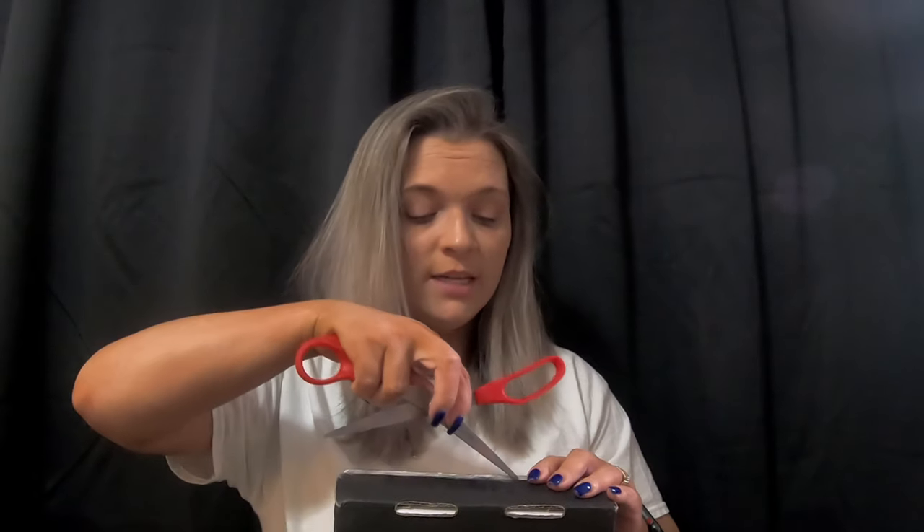On May 29th the shipping label was printed for this package, but it did not get to the post office until June 8th. I understand that California is still under a major lockdown, I get it - but why are you printing my shipping label and telling me it's been shipped? It shouldn't say it's been shipped until it's actually shipped. It was shipped on June 8th and made it from California to Georgia on June 11th when it was delivered.